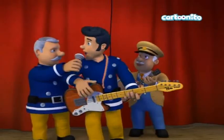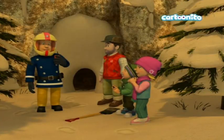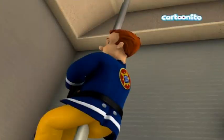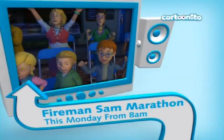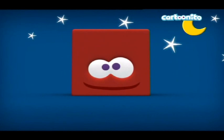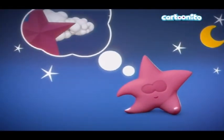It kind of reminds me of the Italian channel RAI YoYo, which also has mascots — these shapes with faces, mostly squares. It resembles this channel a lot. This red one in particular — the Italian channel RAI YoYo has a red one that looks very similar. Anyway, there's a Fireman Sam marathon coming up on Monday.